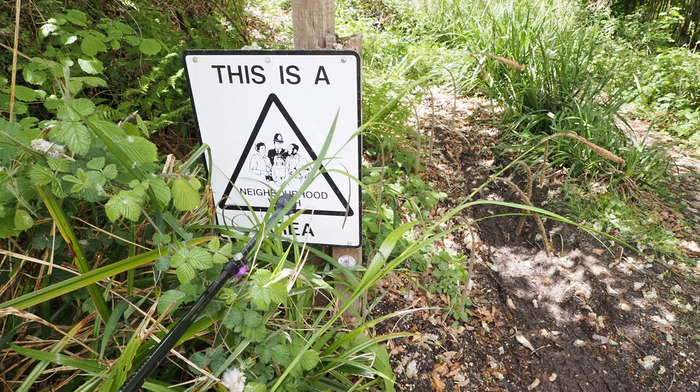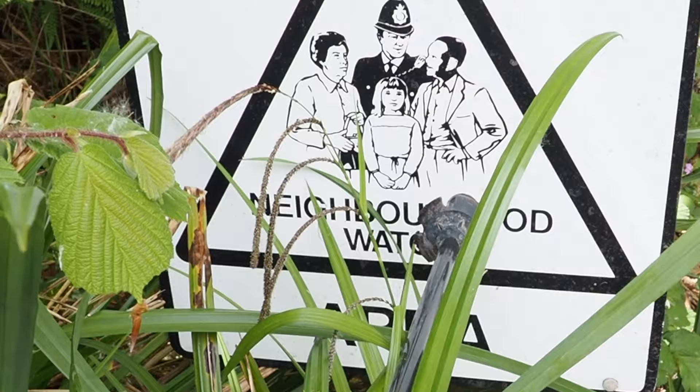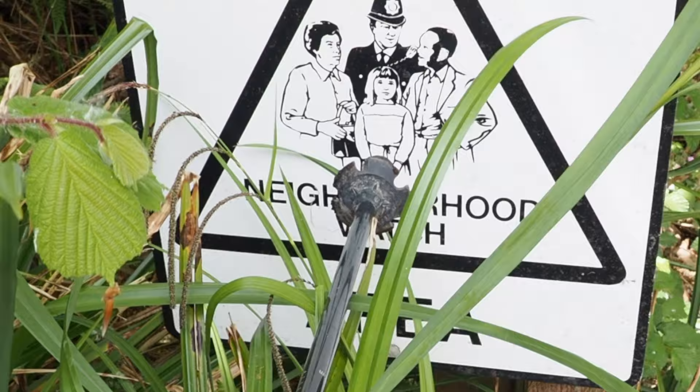Neighbourhood Watch area - I watch out for him with those sideburns. Absolute criminal - and that hat bag's nicked.